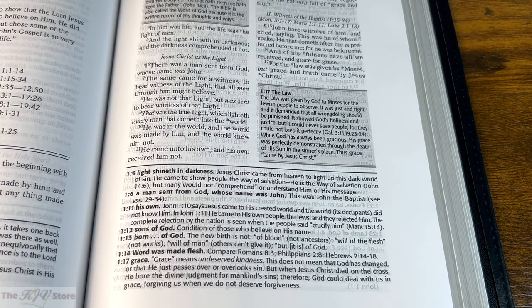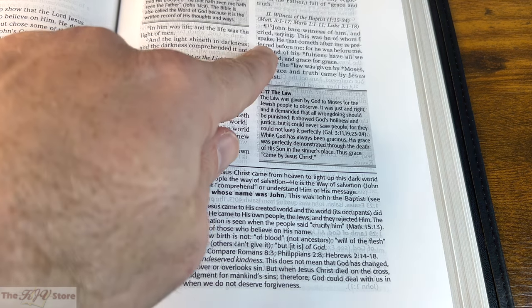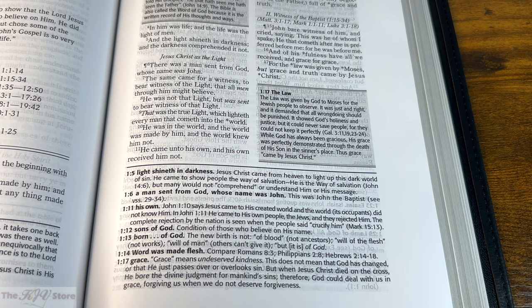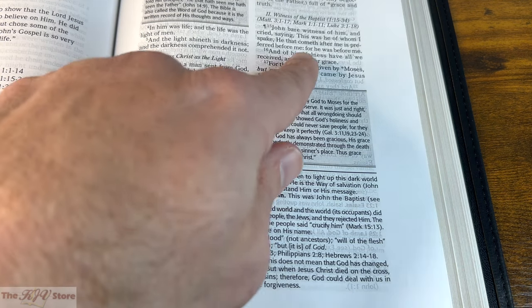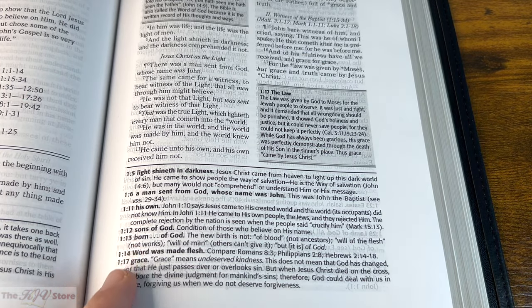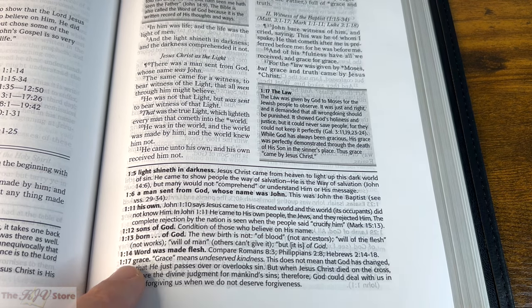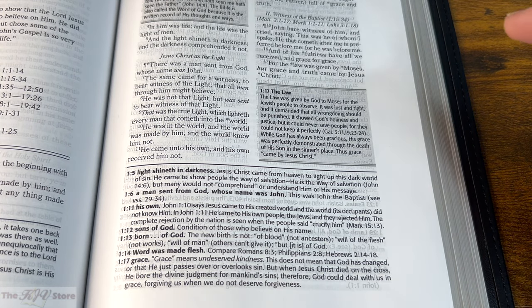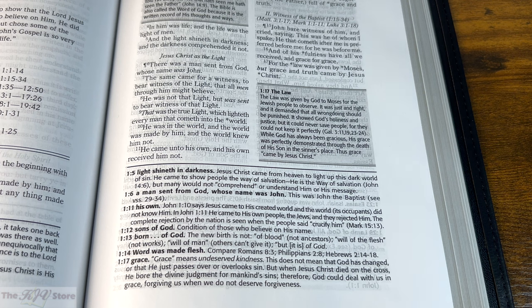Looking at John 1:16 — 'And of his fullness have all we received, and grace for grace' — there's an asterisk next to 'fullness.' Notice there is no 1:16 note at the bottom of the page; instead, the asterisk simply means that 'fullness' will appear in the subject index — on page 1918 under F for fullness — without a separate bottom-of-page note.